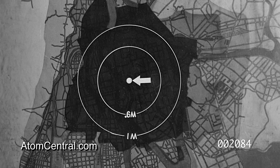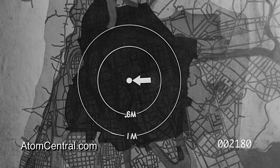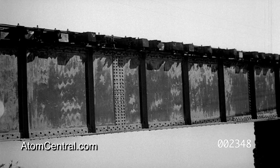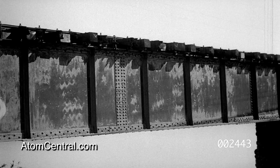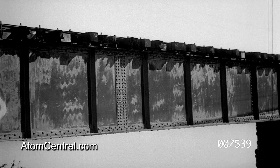One mile from zero point, the blast damage shows lessening force, but the results of fires of secondary origin are still severe. On this side of a steel bridge over the Ota River, one mile away from and facing zero point, the lead paint was almost completely removed by the sandblast effect resulting from the explosion of the atomic bomb.